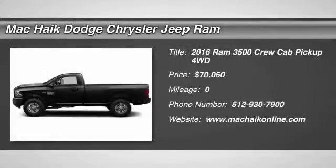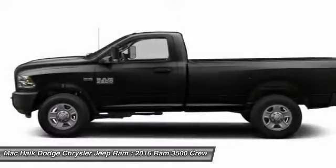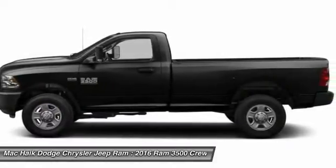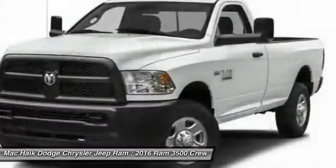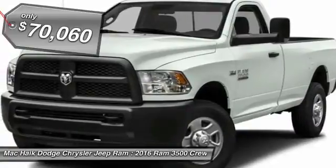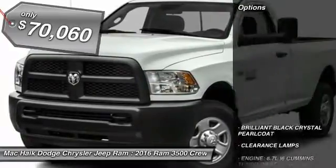2016 Dodge Ram 3500 is a solid option for truck buyers in need of hauling capacity and serious towing. With names like Hemi and Cummins under the hood, there is plenty of muscle to back it up, and it is priced below $75,000. Here are some of this vehicle's great options.